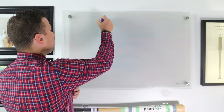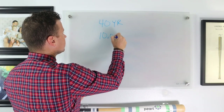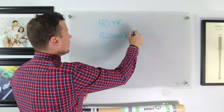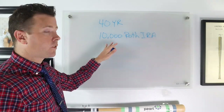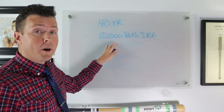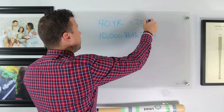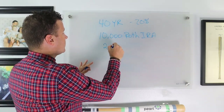I especially see this on young people — individuals who are under the age of 59 and a half. Let me give you an easy example. Let's say we have a 40-year-old investor who wants to do a $10,000 Roth IRA conversion, moving $10,000 from his IRA to his Roth IRA. He's in the 20% tax bracket. So 20% of $10,000 is $2,000 in taxes.